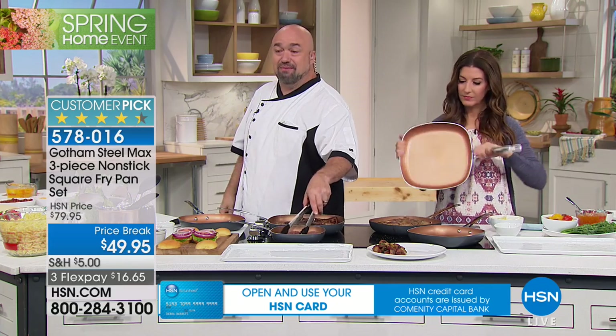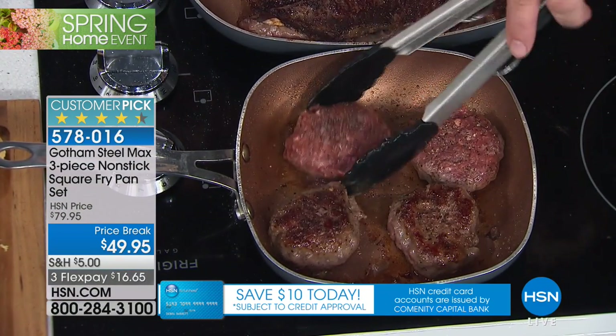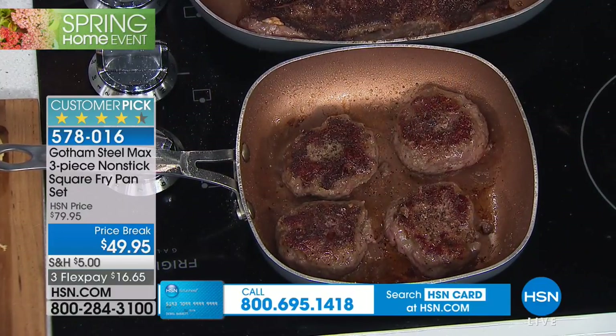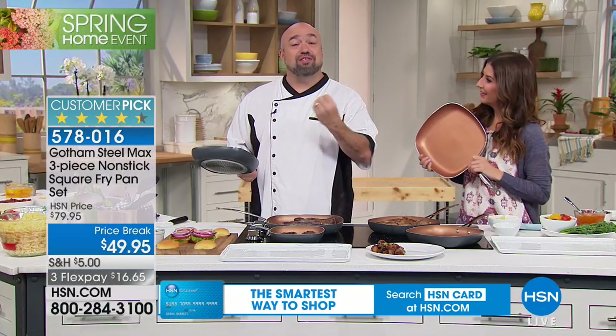That's because of the way these pans are constructed. I'm going to go ahead and flip my sliders — those are ready. Nothing's sticking, nothing's burning, nothing's getting out of hand. Everything's within complete control. And here's one of the things I love: everything can operate on medium low. This doesn't have to operate on high because of the construction of the pan. This is the real deal.